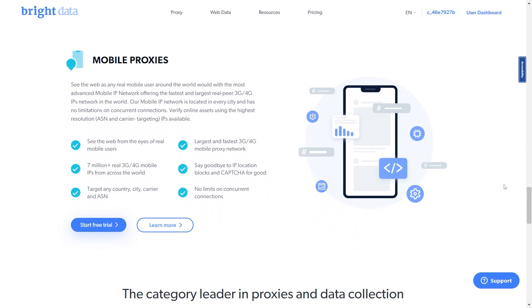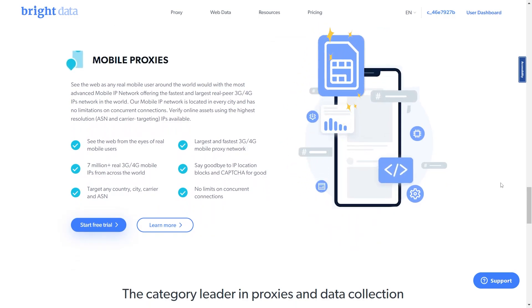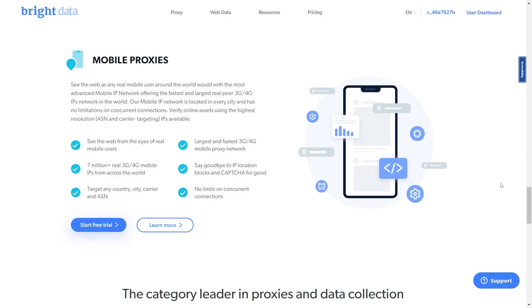Mobile proxies are a type of residential proxy that uses a SIM card instead of a Wi-Fi connection. Bright Data provides over 7 million real 3G and 4G mobile IPs from across the world.